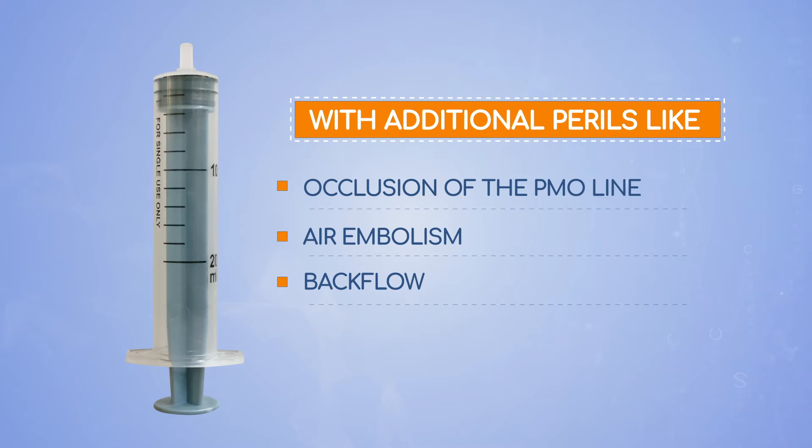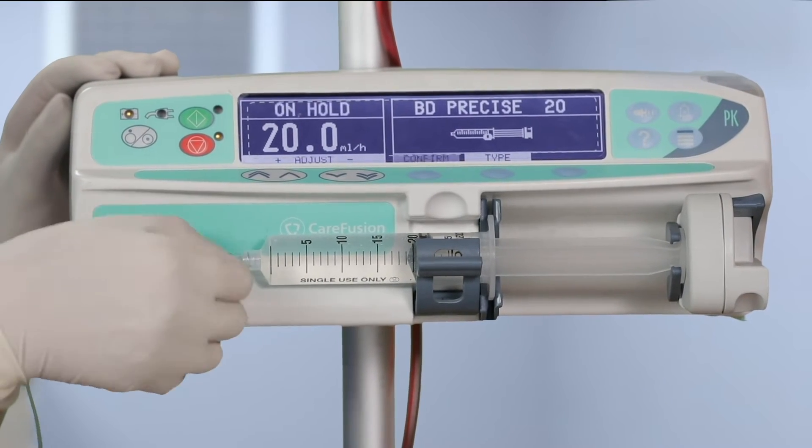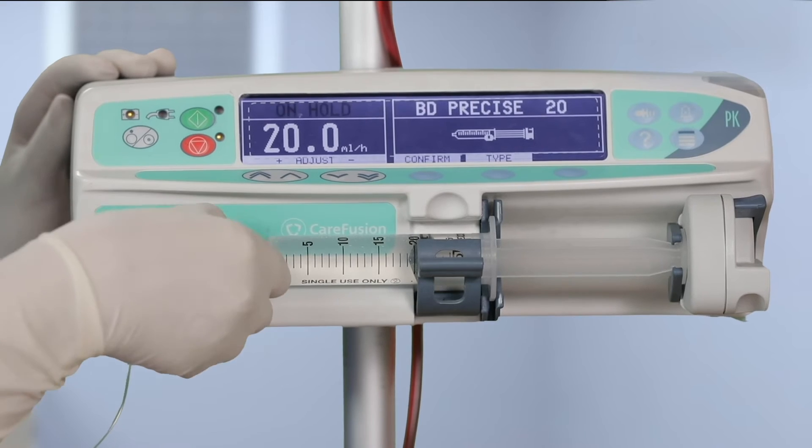This happens when non-recommended syringes are used. This can be avoided by using a recommended luer lock syringe.